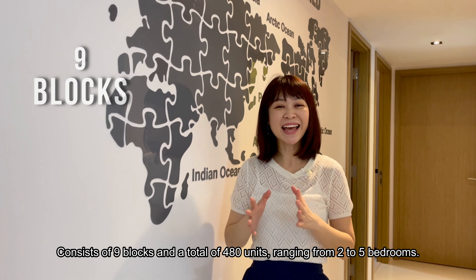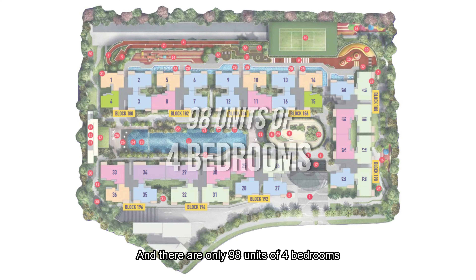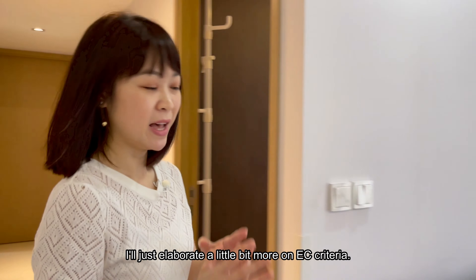The land size for this development is 186,052 square feet, consisting of 9 blocks and a total of 480 units ranging from 2 to 5 bedrooms. There are only 98 units of 4 bedrooms, across 7 stacks with this same layout.